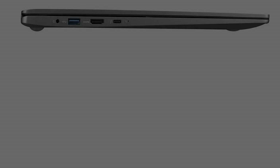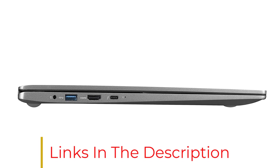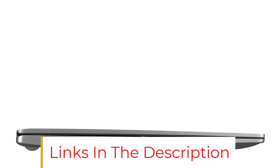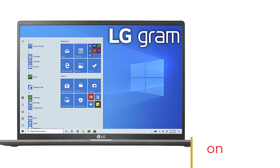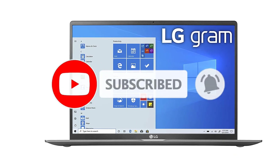A 10th generation Intel Core i7 processor has been integrated for smooth performance. The keyboard is awesome, providing full relaxation while typing. Fingerprint security has been given in this device for better security.